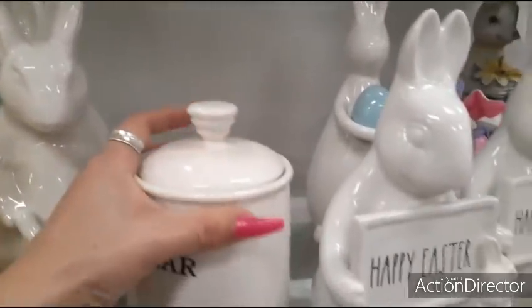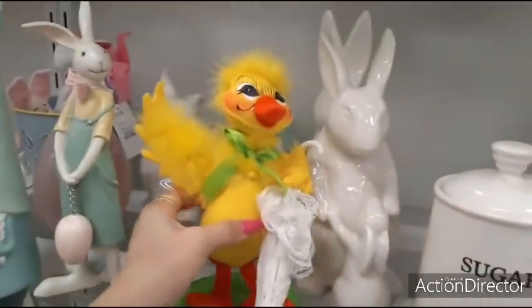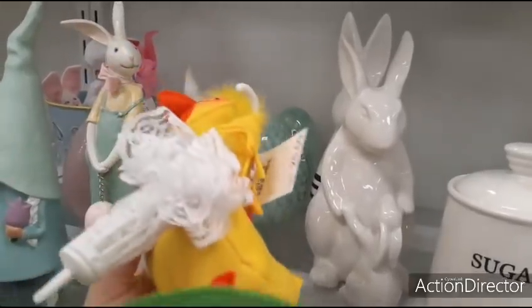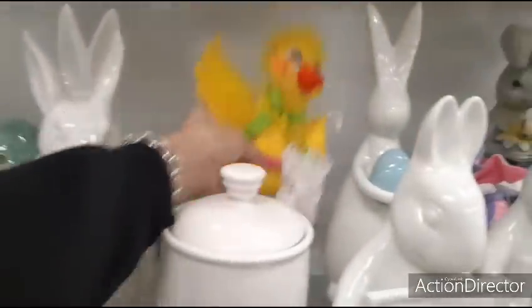Let's see how much this sugar container is — $5.99. Little goofy chick. $12.99. Yeah, it's not worth $12.99.